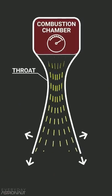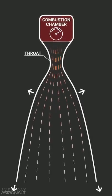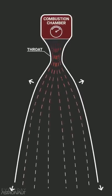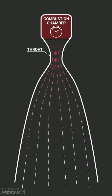Supersonic flow is weird. So after the throat, the wider and longer your nozzle is, the faster it accelerates the propellant. Each and every millimeter that nozzle expands is a chance for the exhaust to accelerate more and more, and it's an opportunity for the exhaust to push against the rocket.